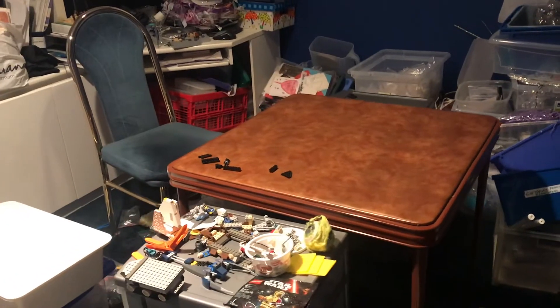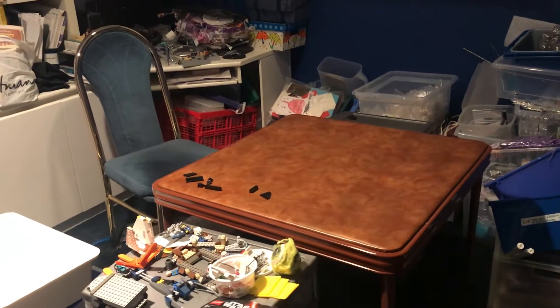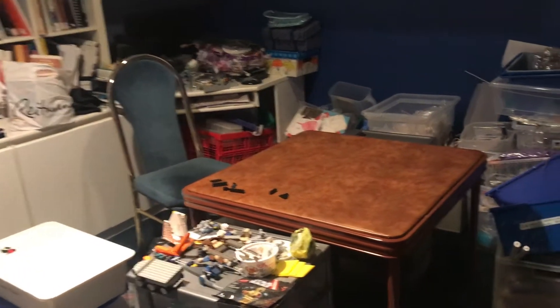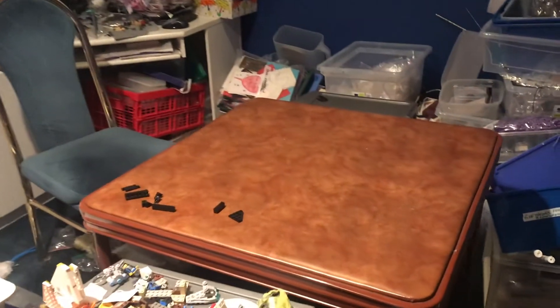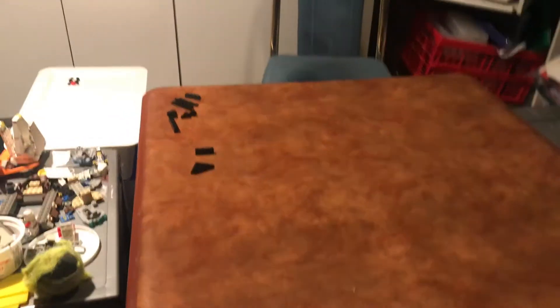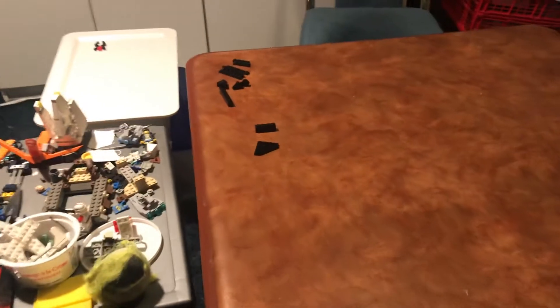This is maybe a week or two after I filmed the last video, and you'll notice the table is gone. I cleared this table that same day I found that video — it was a little bit after — and I said I might as well just get this clean, so I got it cleared.